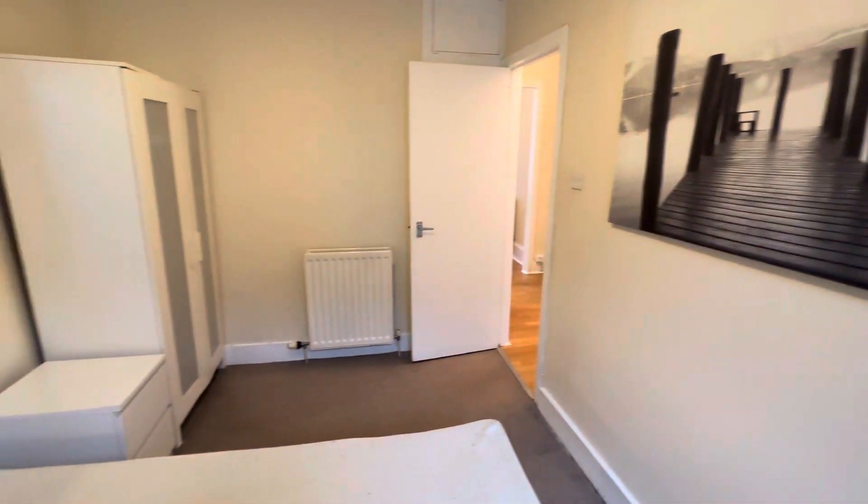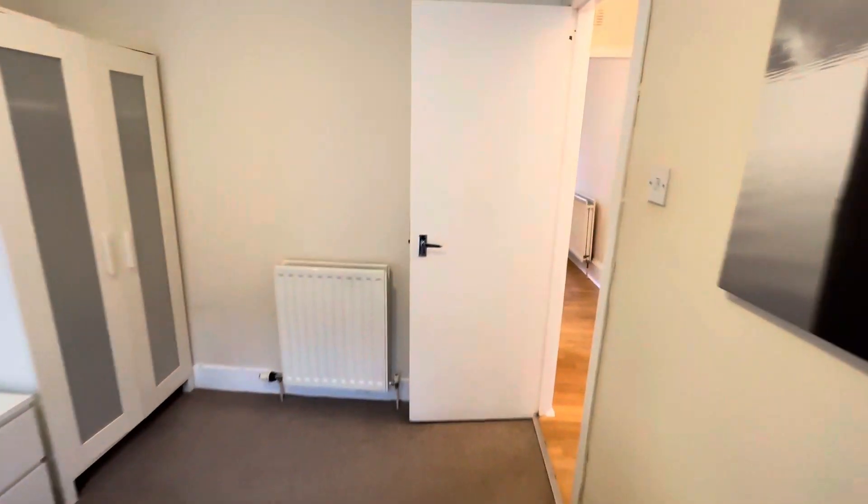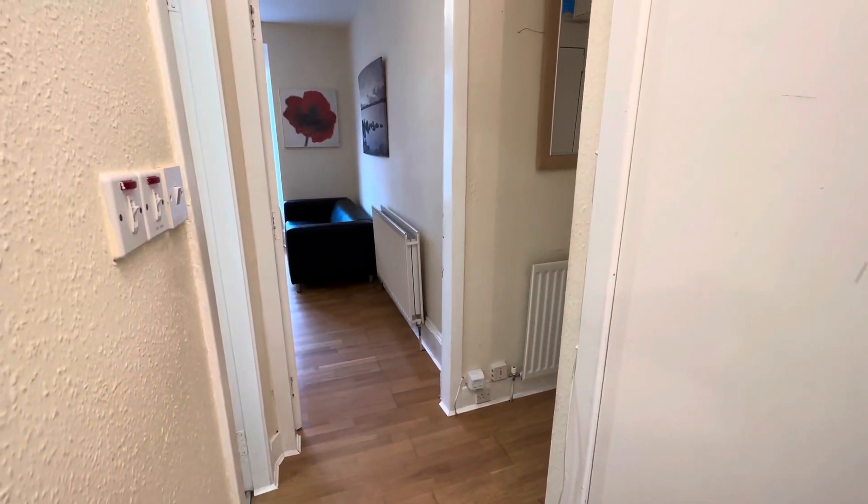All in all you've got an extremely spacious city centre flat here at Rayburn Place, ready to move in. Thank you very much for attending this virtual viewing.